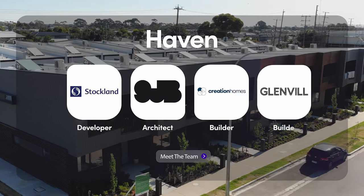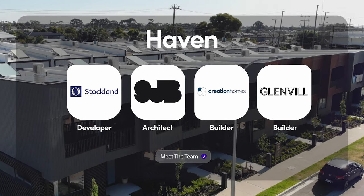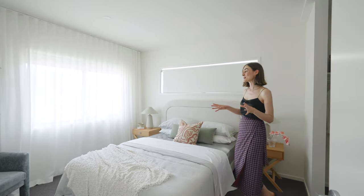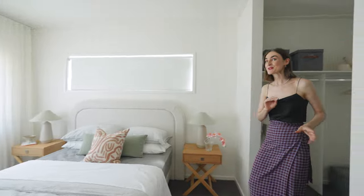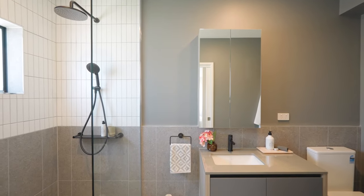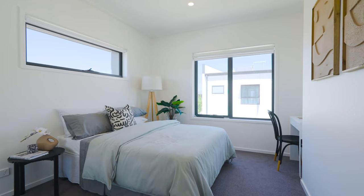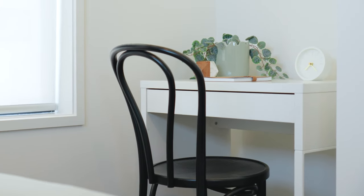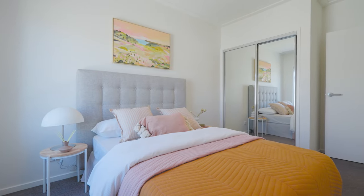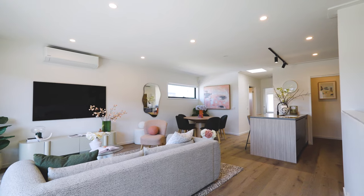Haven features a collection of two, three, and four bedroom townhomes designed in collaboration with SGB Architects. On the ground floor you've got the master suite, which comes with a very generous walk-in wardrobe and a gorgeous ensuite. The second and third bedrooms are also generous in size and enjoy plenty of natural light and built-in wardrobes.